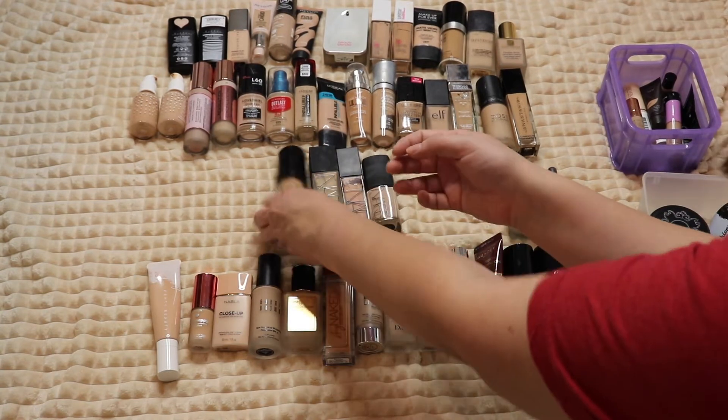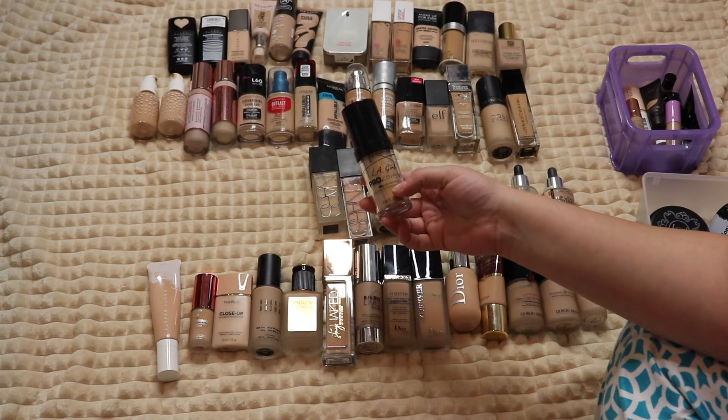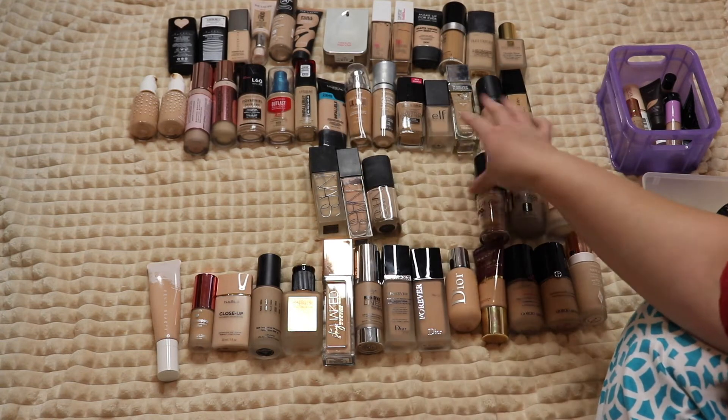The LA Girl Pro Coverage Foundation — I really like this one and never pull it out, but it's a really good foundation so I'm hanging on to it.